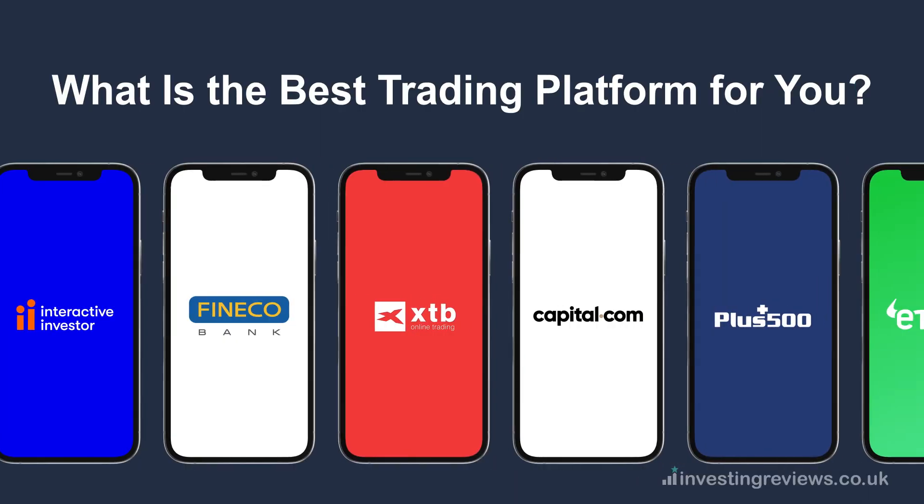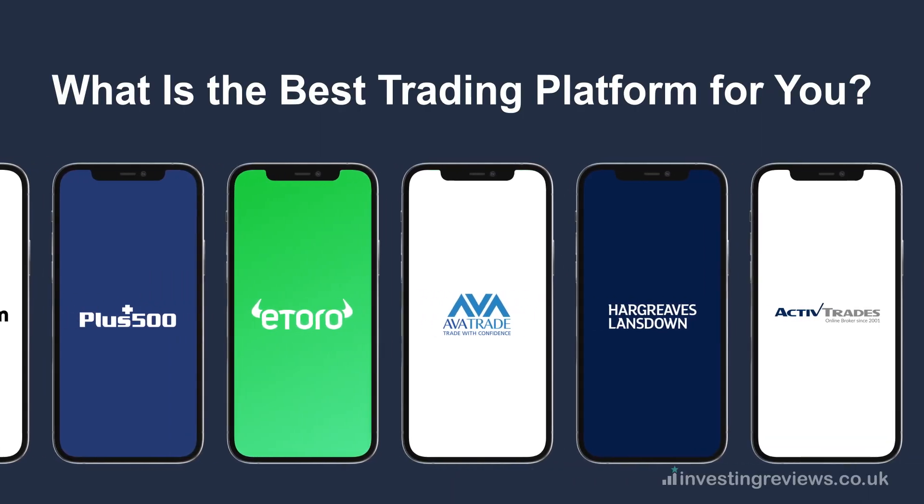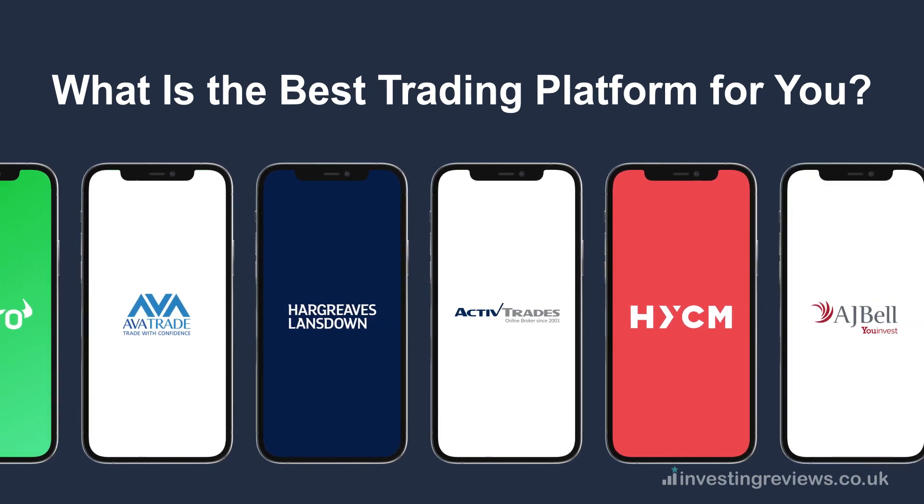What is the best trading platform for you? To get you started, we've reviewed the top brokers based on their accounts and investment options.